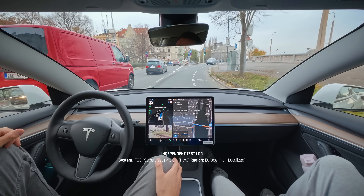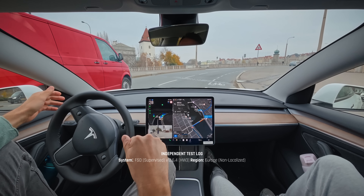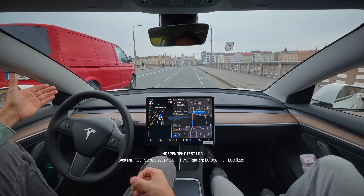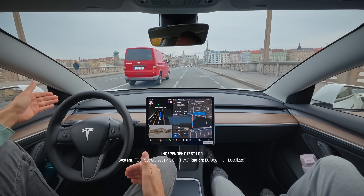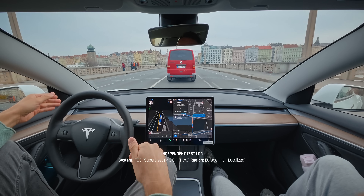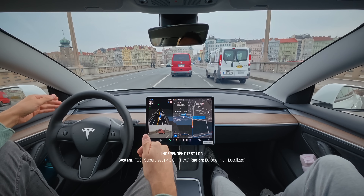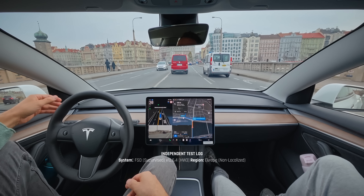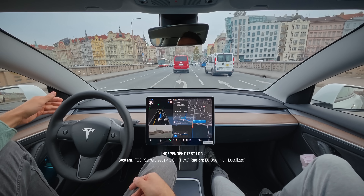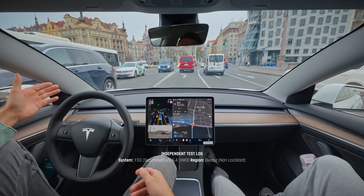Another turn gets us onto the bridge, which leads directly to the Dancing House — so now you have a famous landmark to look forward to. And if you look to the right, you'll see Prague's exquisite approach to cycling infrastructure. In boring, safety-obsessed countries they put actual physical barriers between cyclists and traffic, but here we prefer the Darwinian merge. Notice how that nice white safety line just gives up as we approach the end of the bridge — that is a calculated design feature meant to precisely deposit the cyclist directly under the wheels of a turning delivery van.